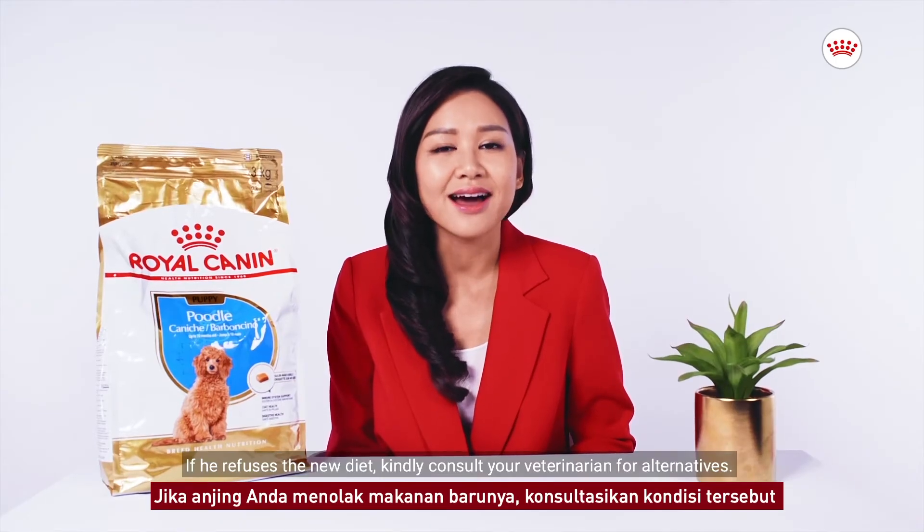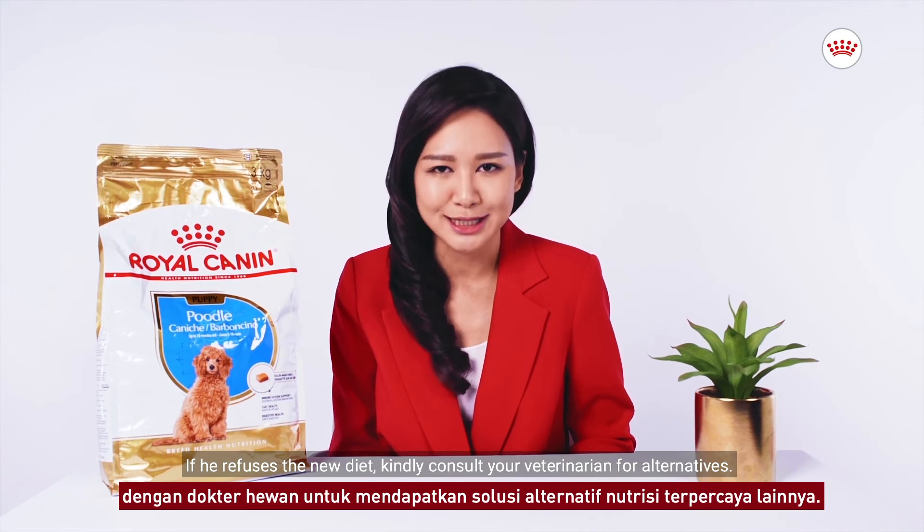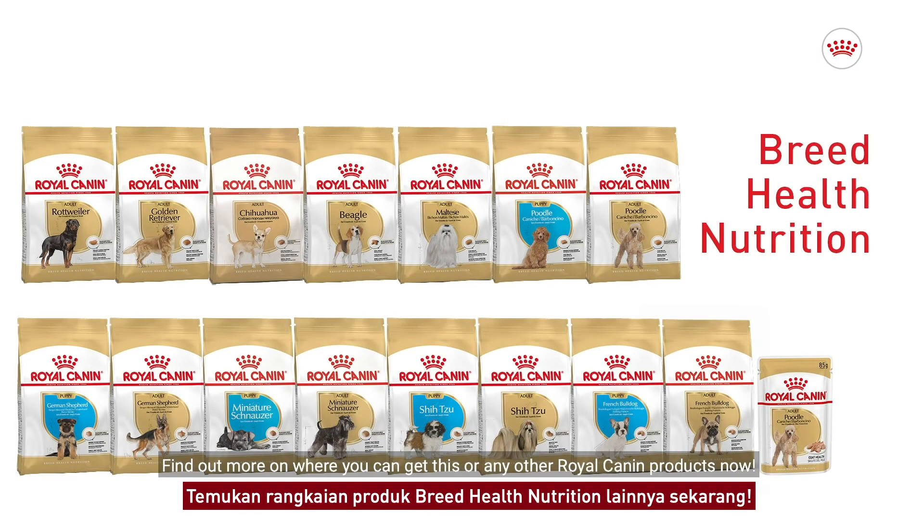If he refuses the new diet, kindly consult your veterinarian for alternatives. Find out more on where you can get this or any other Royal Canyon products now.